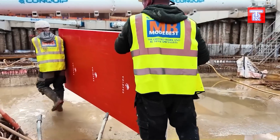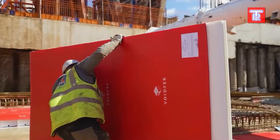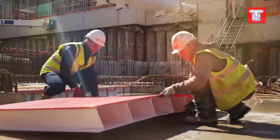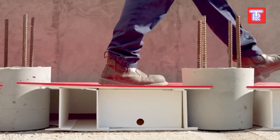This protective system is highly durable, remains intact after installation, and can be easily trimmed with a utility knife. Additionally, the manufacturer offers both standard and custom-made blocks.